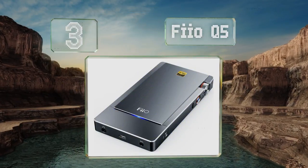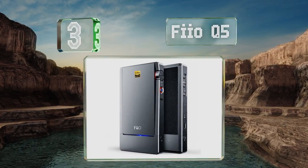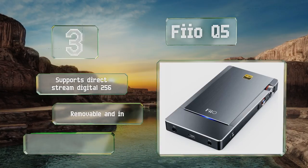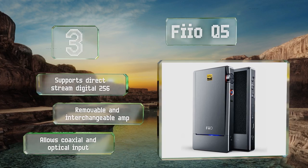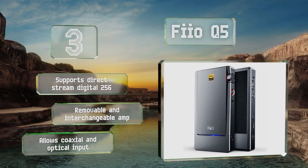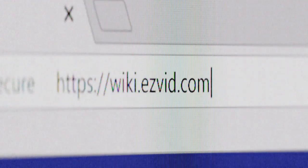Nearing the top of our list at number three, while the FiiO Q5 requires quite a bit of an investment, you'll certainly get what you pay for, as it's among the most well-respected wireless amps on the market. It features a built-in RGB status light that informs you of the source's bitrate and format. This one supports Direct Stream Digital 256 and includes a removable and interchangeable amp. It allows for coaxial and optical input.